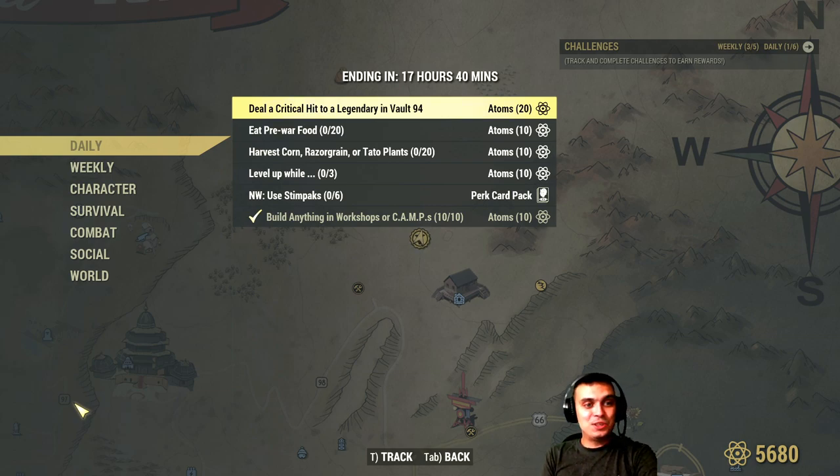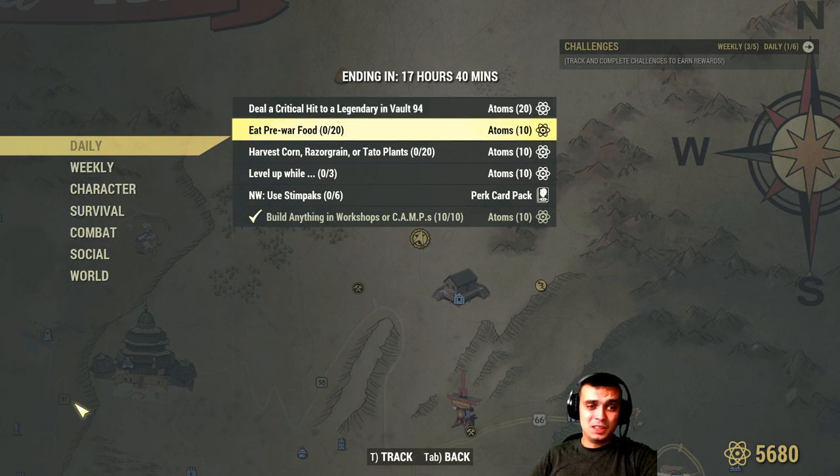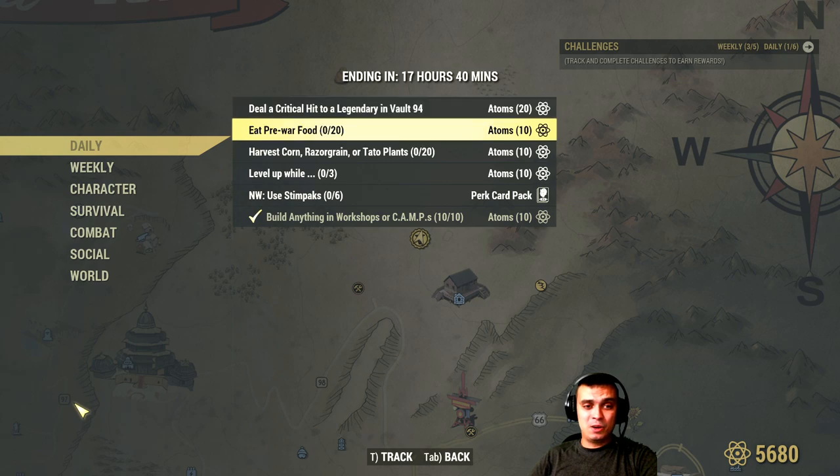Deal critical hit to a legendary enemy. Dealing critical hits is very easy — you've got to do one to a legendary in Vault 94. I haven't been going to Vault 94. We talked about it on the previous stream, stream 77, and there was confirmation that people lost at least one item on PC. So I'm just going to give it a couple more months until that gets fixed. I am on the private server and I'm pretty sure it'll be stable, but still.